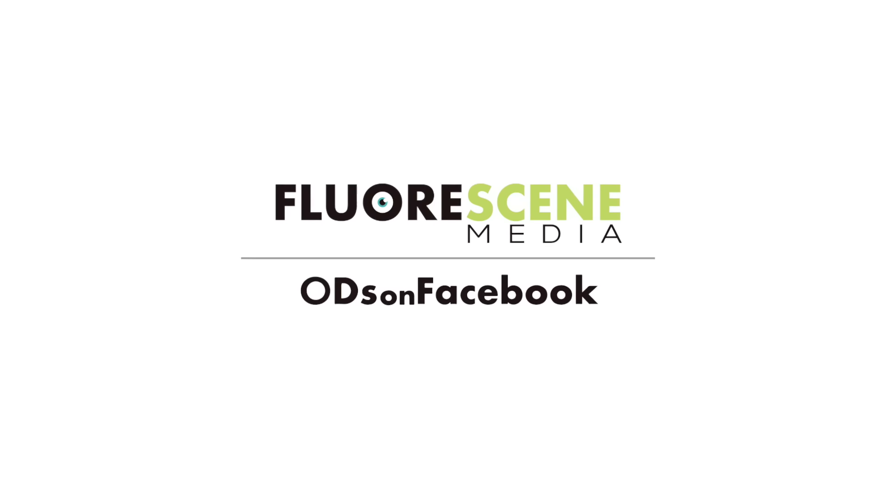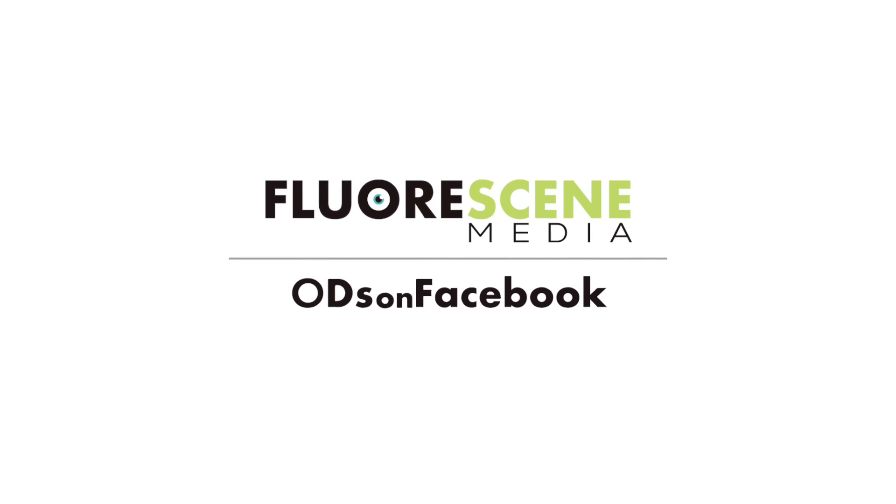Welcome to the I Give a Damn Podcast, brought to you by Florissy Media, the same company behind ODs on Facebook. Before we dive in, I want to take a moment to talk about an incredible product from today's sponsor, Performance Vision Technologies.